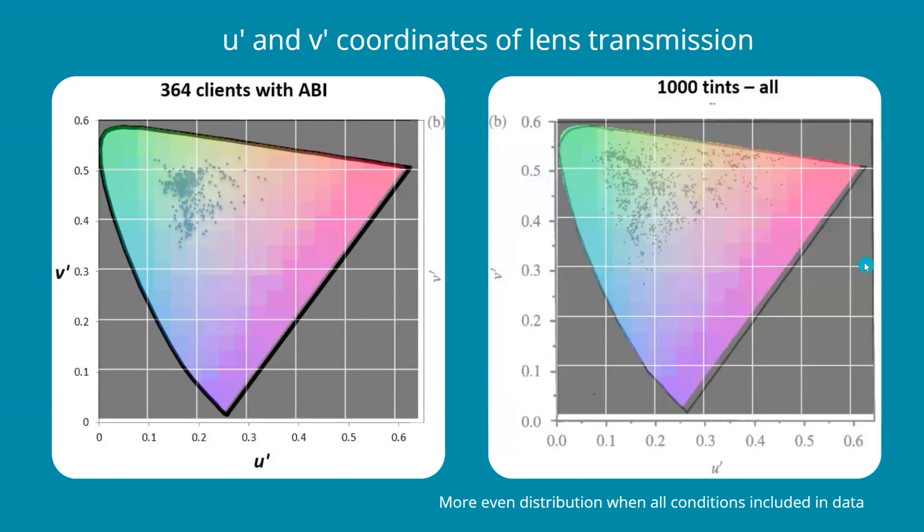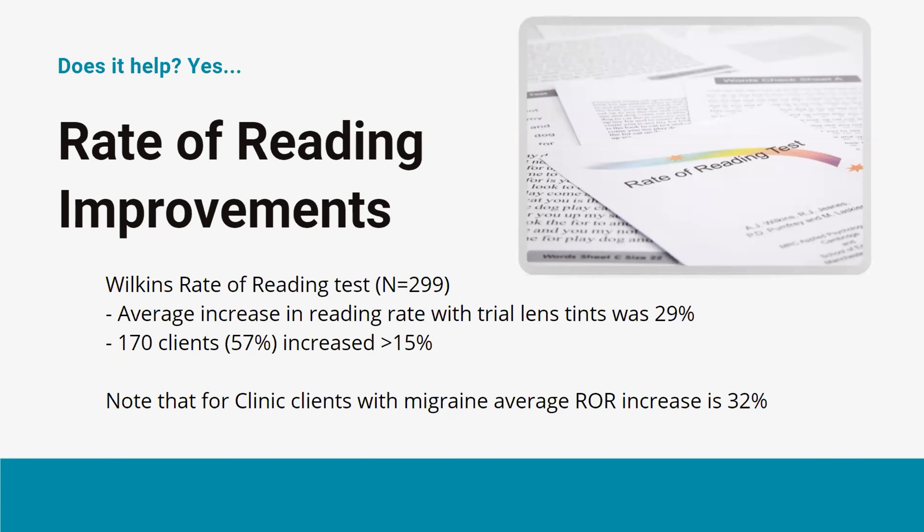A second diagram displays transmission data from 1,000 consecutive orders from medical tints at the lab from Cerium Visual Technologies. You can see from the diagram there's a more even distribution when the sample size is increased and includes other conditions that experience visual stress — most of these would have been children with reading difficulties and migraine patients. The Wilkins rate of reading test was performed on 299 of these acquired brain injury concussion clients. The average improvement when wearing the trial lenses was a significant 29%, with over 57% experiencing an improvement over the 15% threshold. The rate of reading improvement with trial lens tints was 32% for our migraine clients.